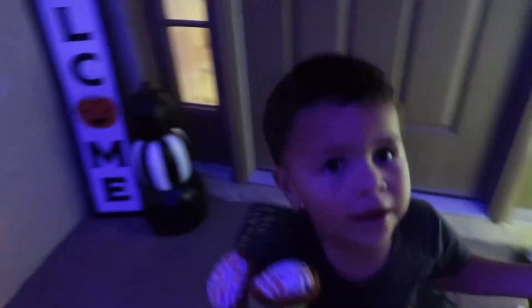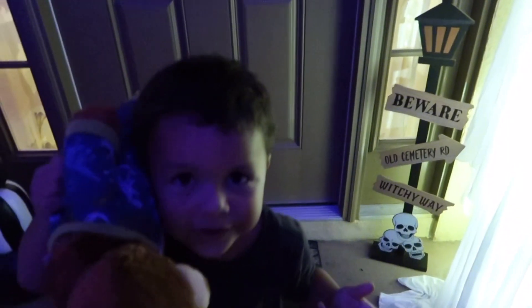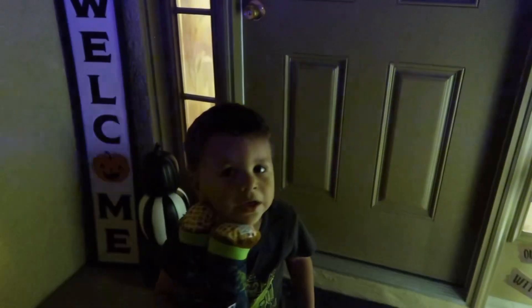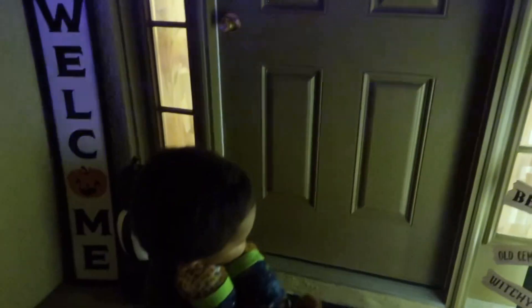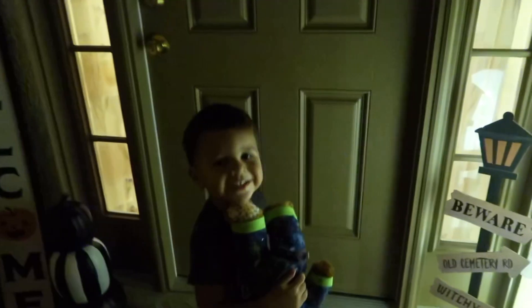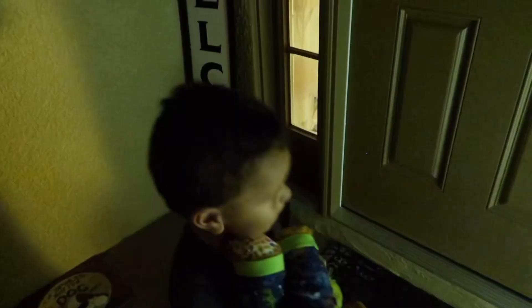Do you like the Halloween decorations? You think it's super cool? I'm excited. I can't wait to go trick-or-treating. Are you excited to go trick-or-treating on Halloween? What do you say when you knock on the door? Knock knock. Trick-or-treat. Good job. So cute. Trick-or-treat!